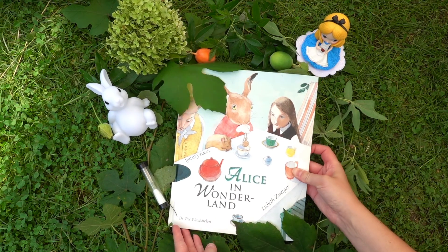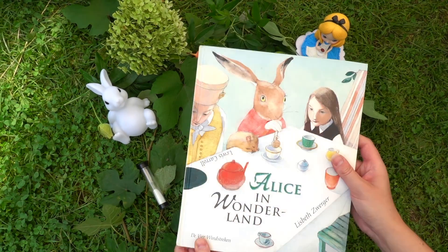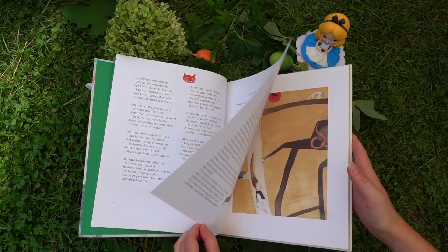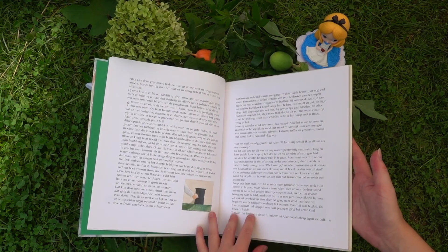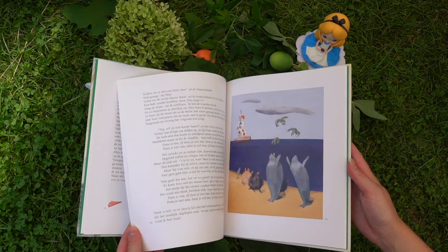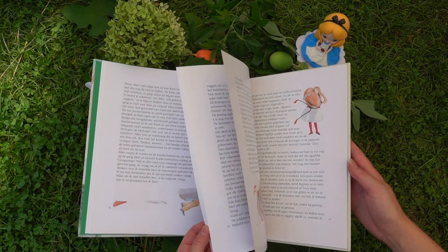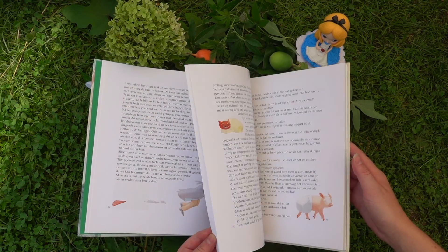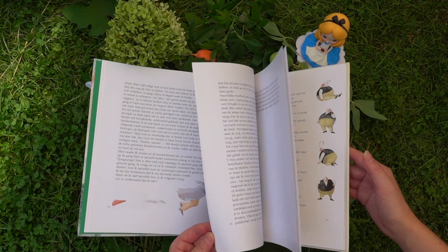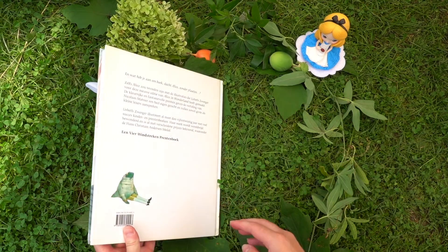Next is this Dutch edition of Alice's Adventures in Wonderland, which I got for my sister for my birthday last month. This book is illustrated by Lisbeth Zwerger and I like the fact that these illustrations are so incredibly different from all of the other books I own. Most of my books have the original John Tenniel illustrations or a more manga-styled look, but this book feels somehow really Dutch to me. I'm happy that I could add this to my collection.